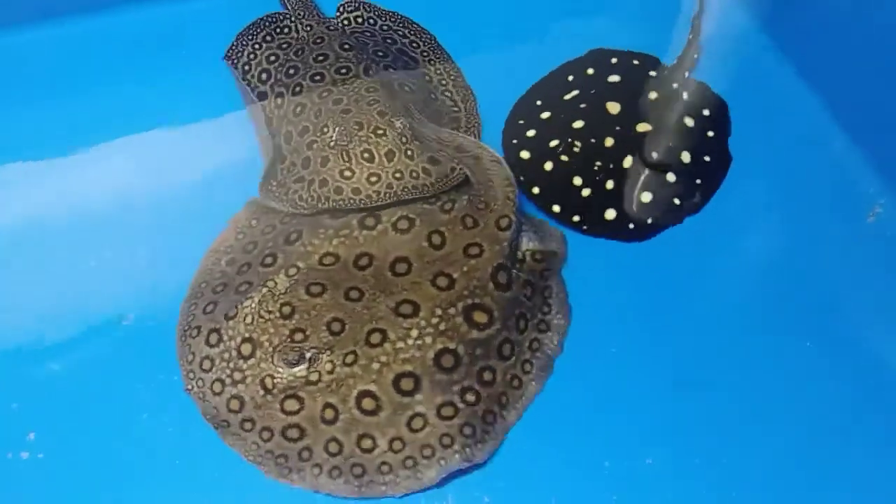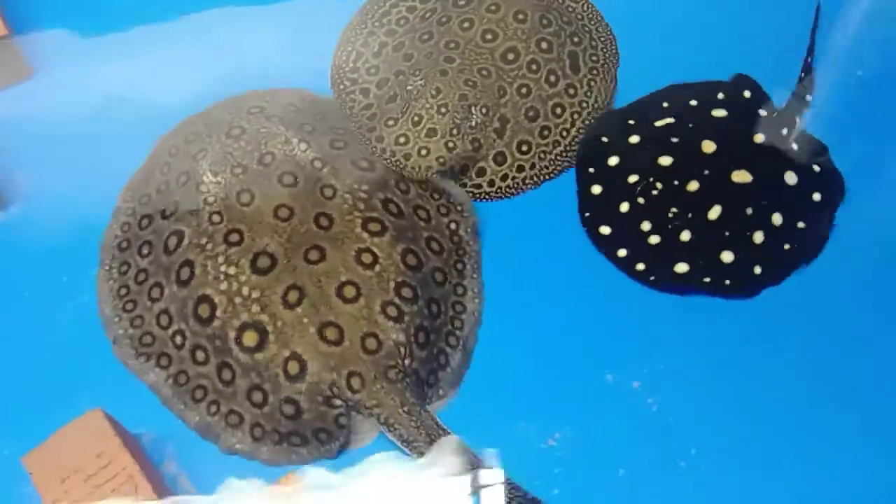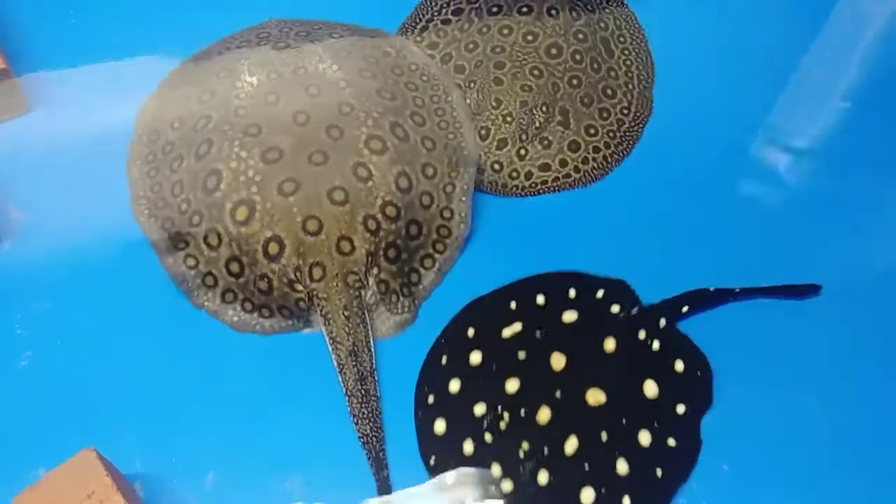Here's a little update on the rays. You can see the female trying to get the male away right there with her tail — they're still trying to breed. I don't think they have yet because the male is still trying, but hopefully soon.